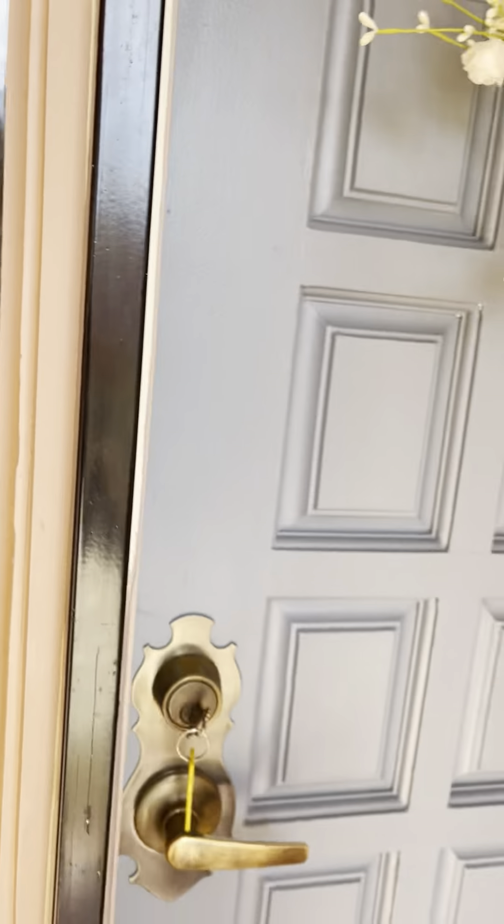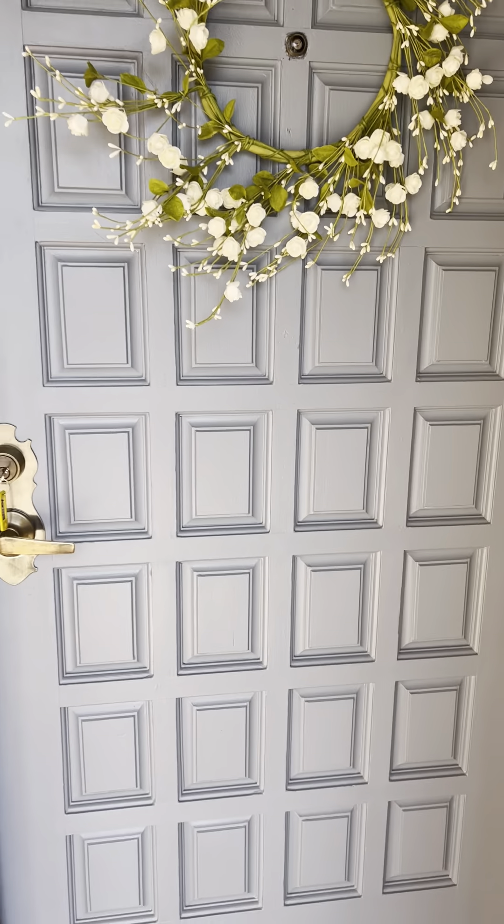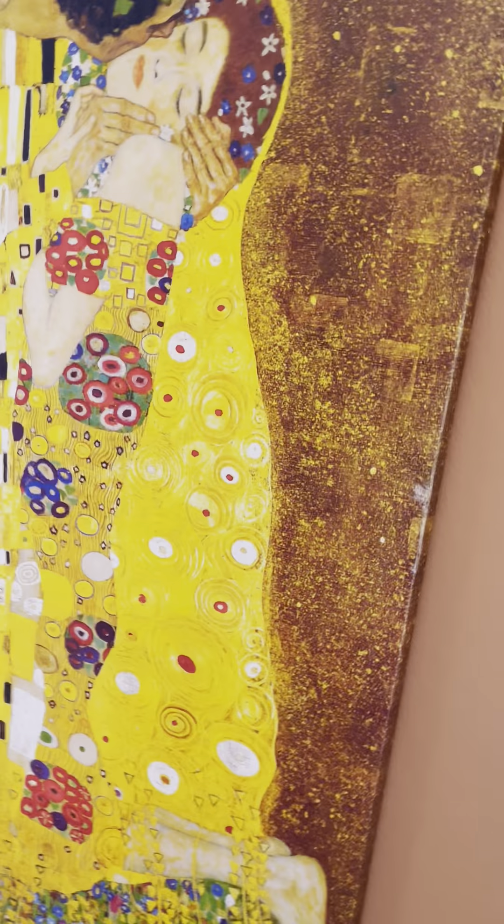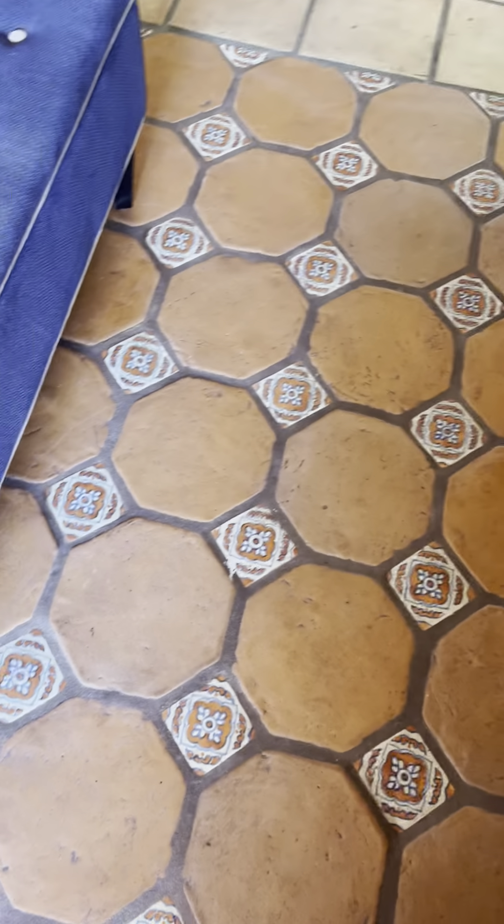There's a secure screen door that I'm going to open up. Nice, pretty blue front door. And here we go. The tile from the outside is somewhat matched to the tile in the entryway.